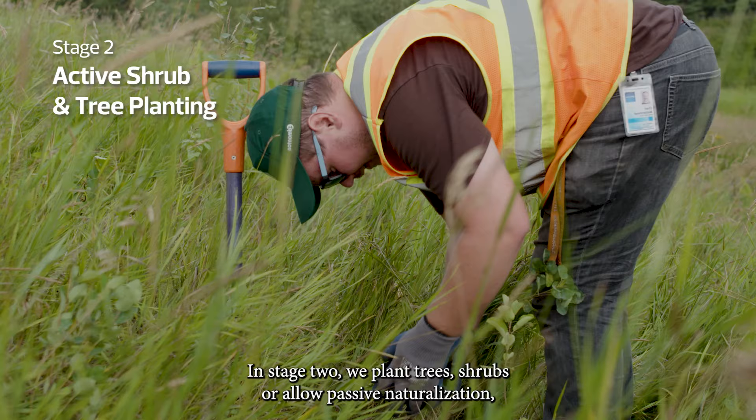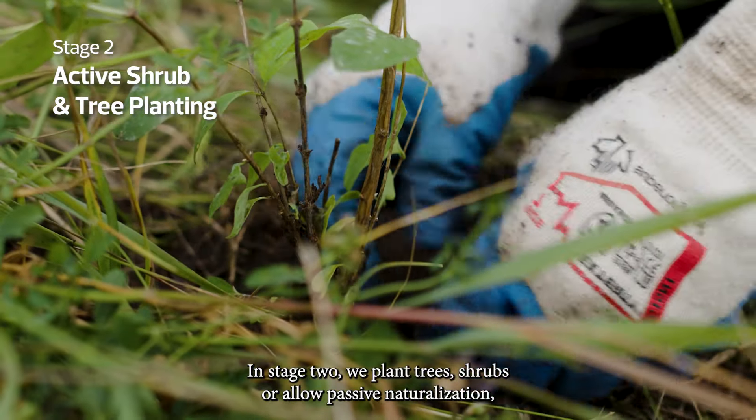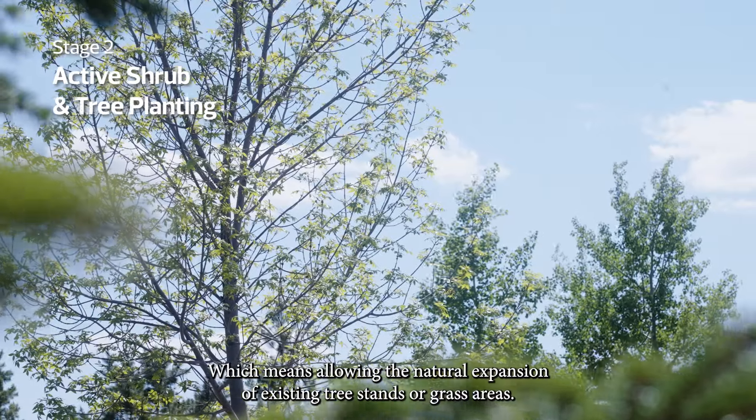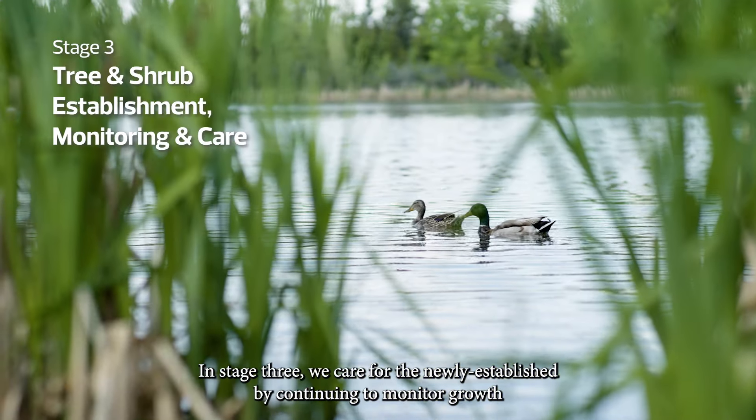In stage two, we plant trees, shrubs, or allow passive naturalization, which means allowing the natural expansion of existing tree stands or grass areas.